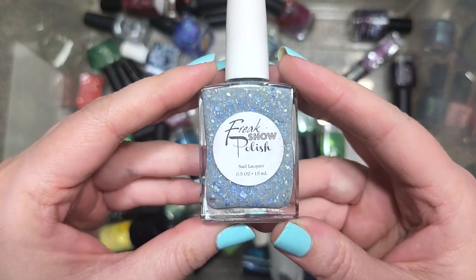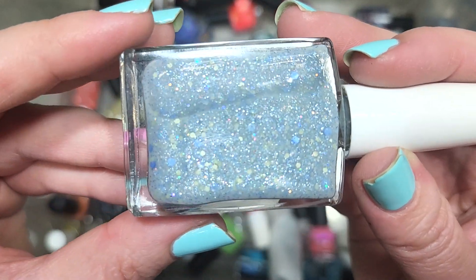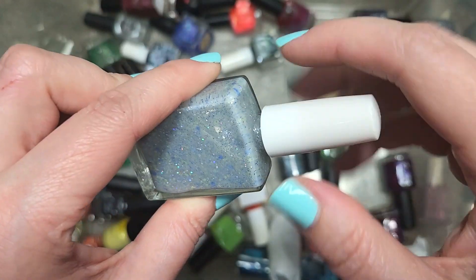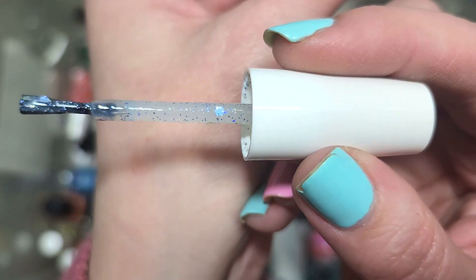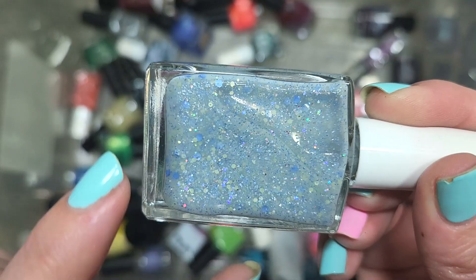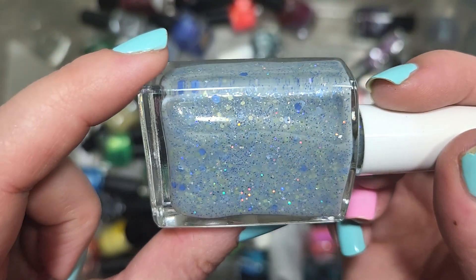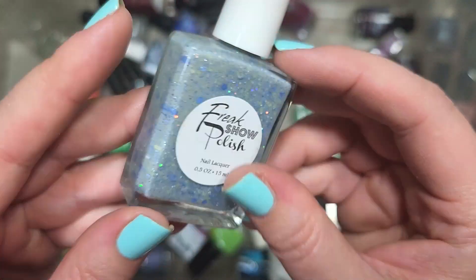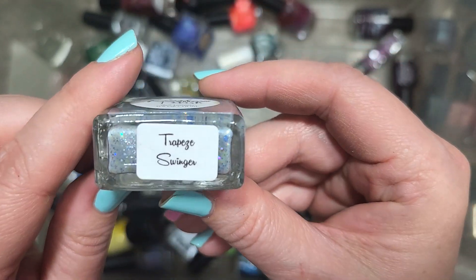Next up, we've got a new-to-me brand — Freak Show Polish, Trapeze Swinger. It's a beautiful mix of glitters and shimmers. The base is basically just clear, maybe ever so slightly tinted, with a very unique mix: soft cornflower blue glitters, matte yellow glitters, and then some hollow iridescent glitters. Very fun mix — I could easily see this looking beautiful on its own or as a topper over other colors. It's a new-to-me brand so I don't have anything from them. Going in the keep pile. That was Freak Show Polish, Trapeze Swinger.